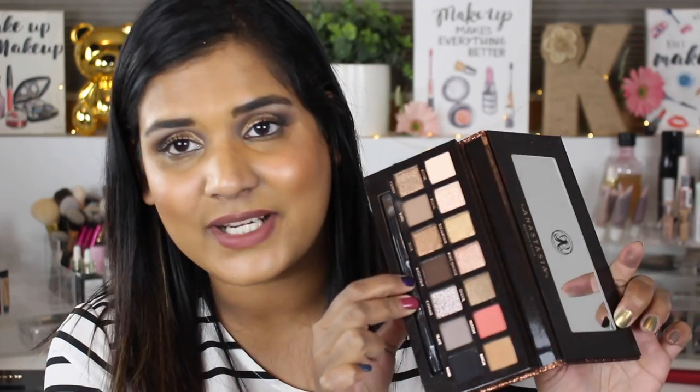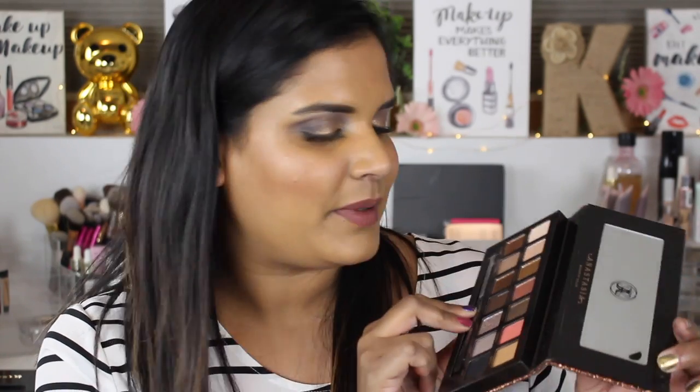I've worn this palette twice so far. I'm trying to create looks without getting into the bloom shade because I feel like that's the most obvious shade people will try to use. So far I love the shimmers — they are true to ABH form. I just really am not a fan of the mattes. I wish there was more variety in this palette.